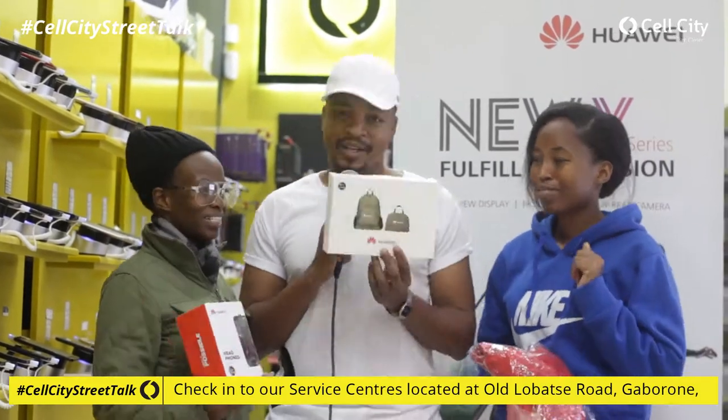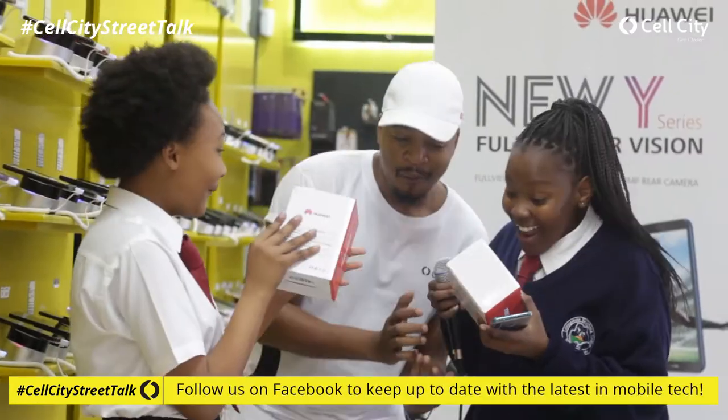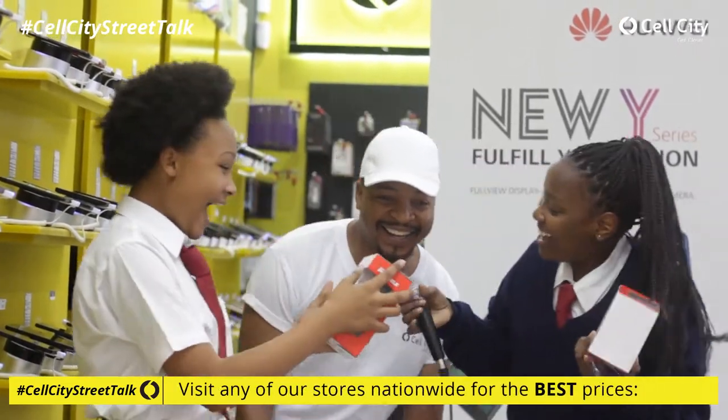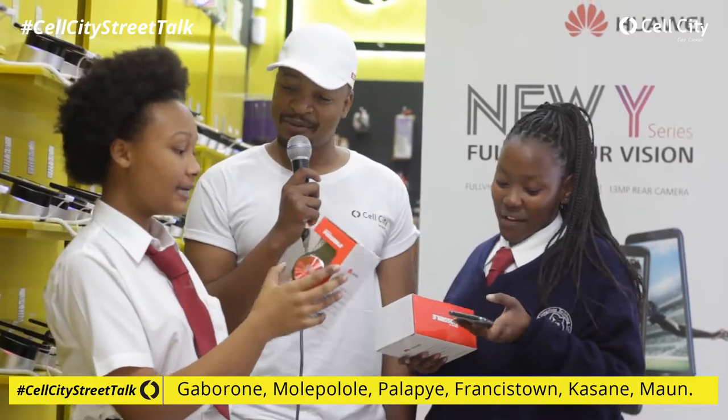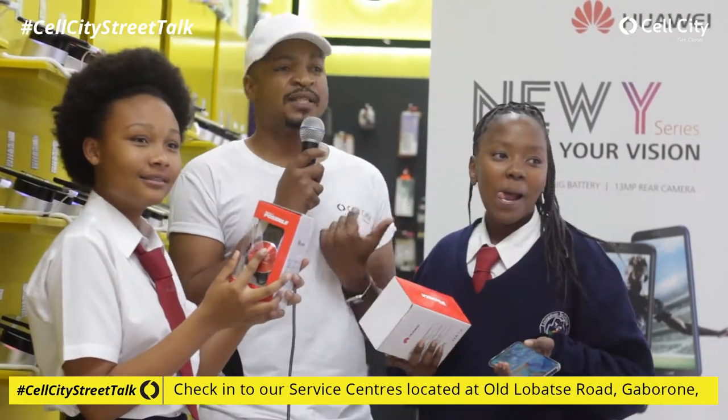How was the game, my friend? The game was nice, awesome! Cell City Street Talk — that's how we do. I think your friend is jealous because she didn't become a part of the show. You want a gift? Come on, let's take a selfie and give you a gift.